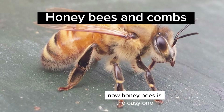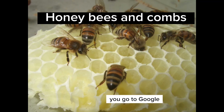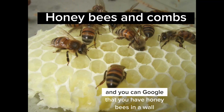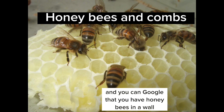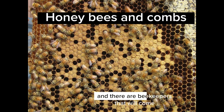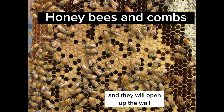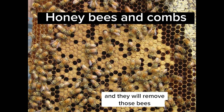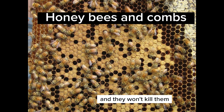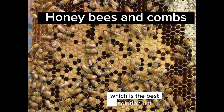Now, honeybees is the easy one. If you have honeybees, you go to Google and search for honeybees in a wall or in a shed or wherever they are, and there are beekeepers that will come and open up the wall and remove those bees without killing them. They will put them in a hive and take them away, which is the best solution.